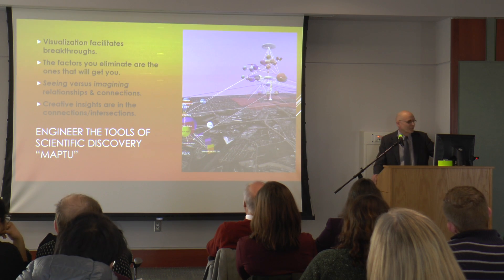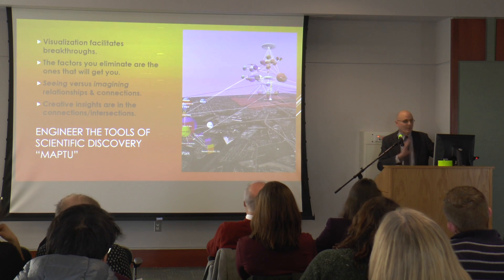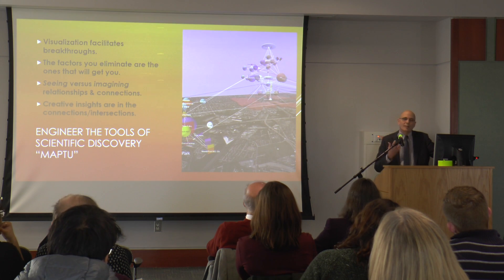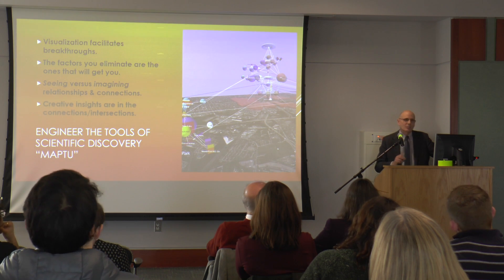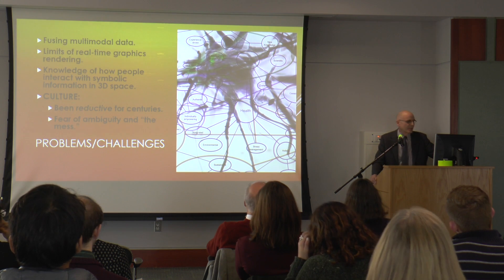We know that visualization facilitates breakthroughs. We know that if you eliminate one factor, that could be the one that gets you. So we want to help researchers make connections and see the relationships between all the factors on that landscape. We think that's where the insights are.